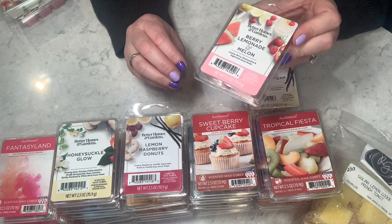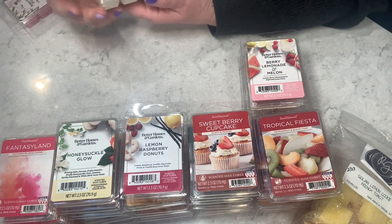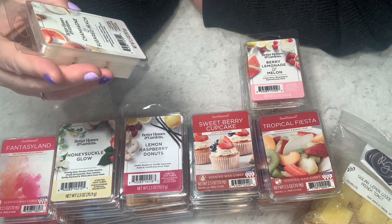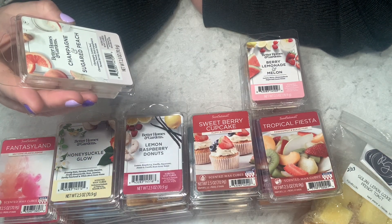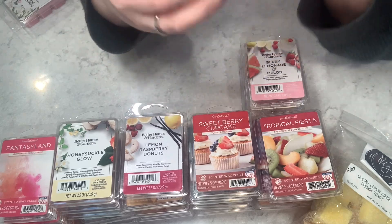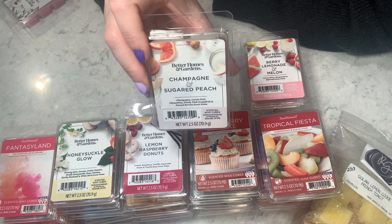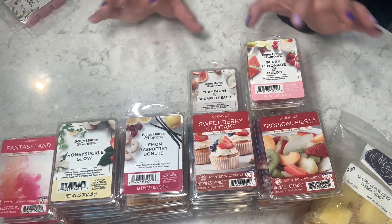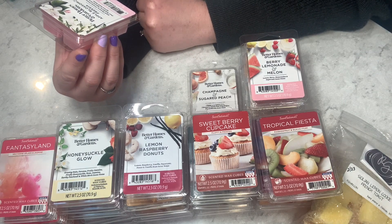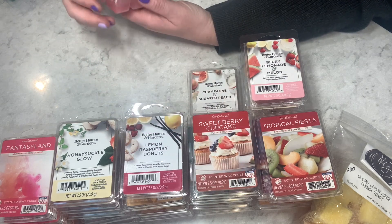Champagne and Sugared Peach — champagne, lemon peel, clementine, peach, pink grapefruit, and pureed berries. It reminds me of Love Spell from Victoria's Secret — same kind of essence. Then Apple Blossom Freesia — apple blossom, freesia, greens, pear, raspberry, and sugar currants. This one is very very floral, more floral than sweet — two and a half out of five on cold.